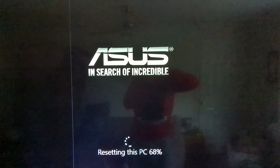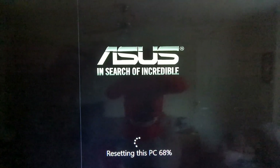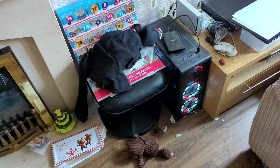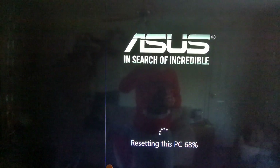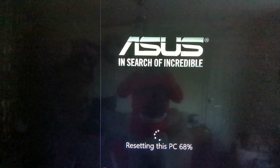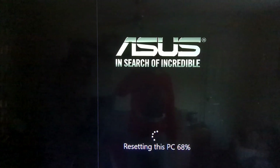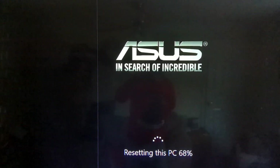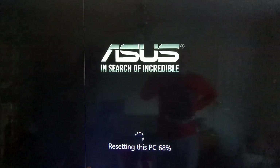Hi everyone, welcome back to the channel. Just a quick video because I'm resetting our home PC and as you can see it's got stuck at 68%. It's been like this for about 40 minutes now, and I've just started googling to see what should be done. There's lots of different information out there.